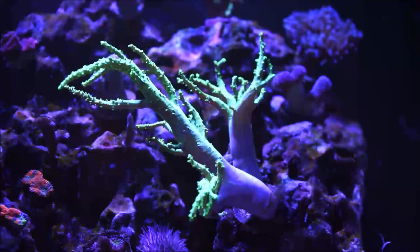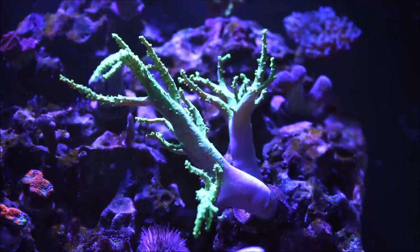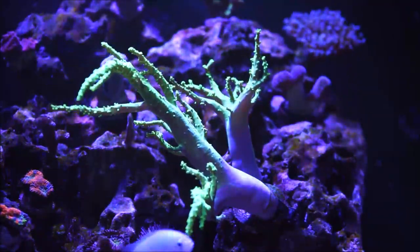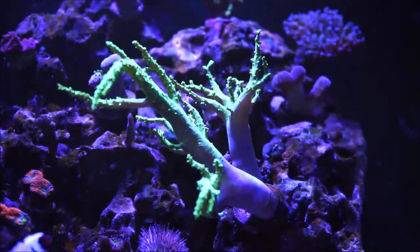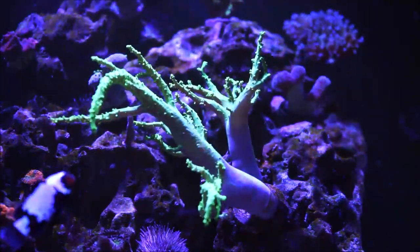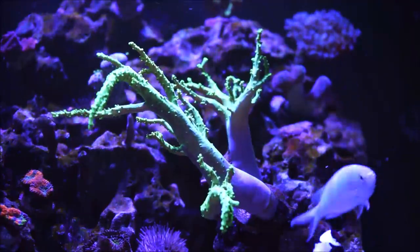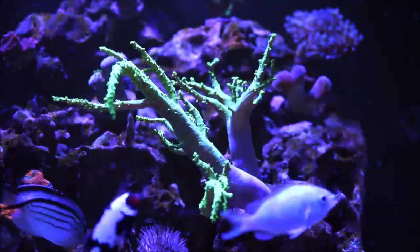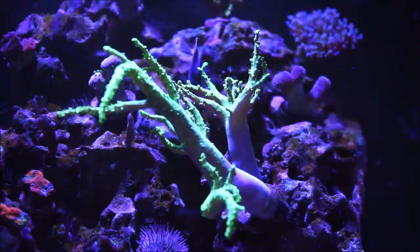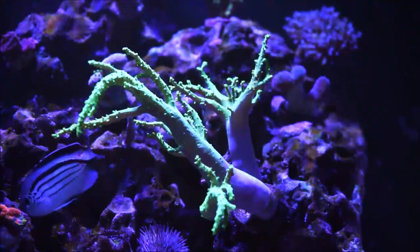The first coral I want to show you is the Cinellaria. It's been growing astronomically. As I've mentioned in previous videos, some corals grow faster than others, and some you look at and think they're not growing, but they actually are. When I got this one, it was a teeny tiny frag — maybe a fourth of what you're seeing here. With proper light, nutrition, and current, here we are. It's been growing exponentially.